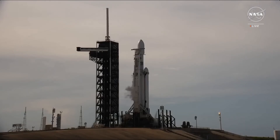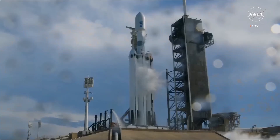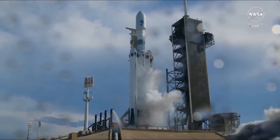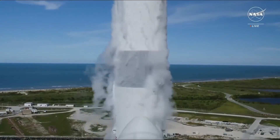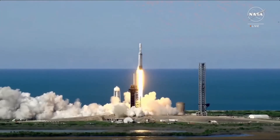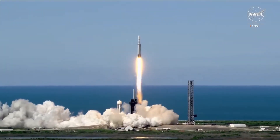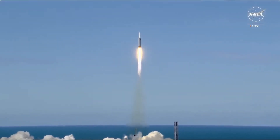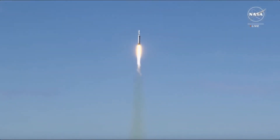Seven, six, five, four, three, two, one. Liftoff of GOES-U, NOAA's newest weather satellite, to monitor the earth and sun in high definition.